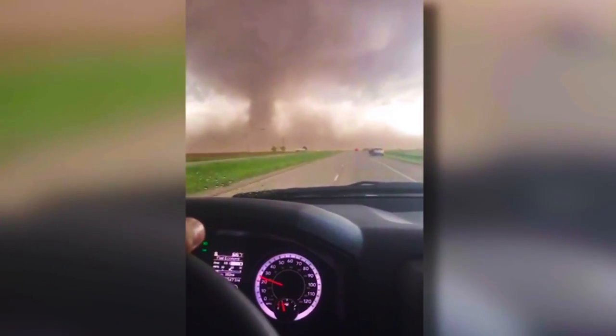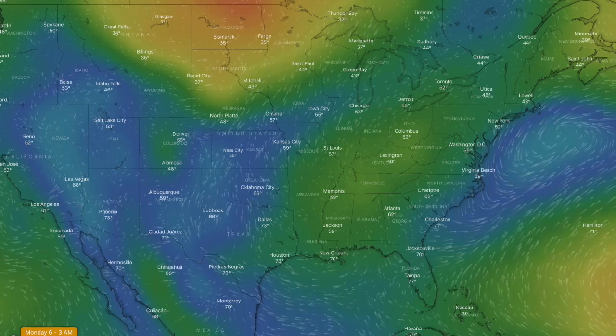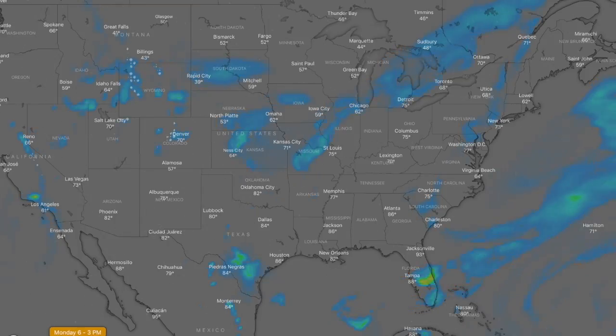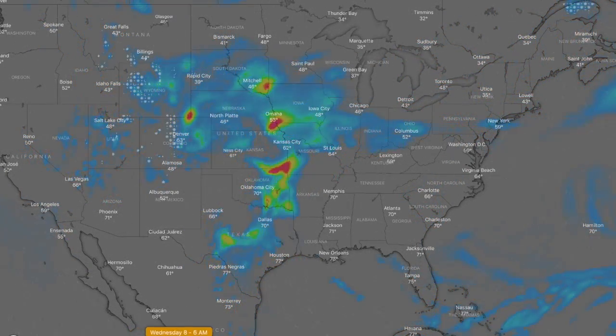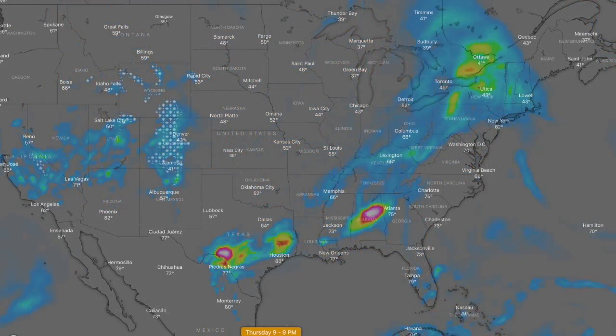Tornadoes dropped in Texas yesterday — luckily they stayed out into open areas, and that's about the best we can hope for. Tonight and for the majority of this week we have a multi-day setup for severe weather in the United States. The timestamp running along the bottom shows that pretty much every night this week we have severe potential, moving from the center of the country to begin and transitioning into the gulf states towards the weekend. Eyes on your local forecasts.